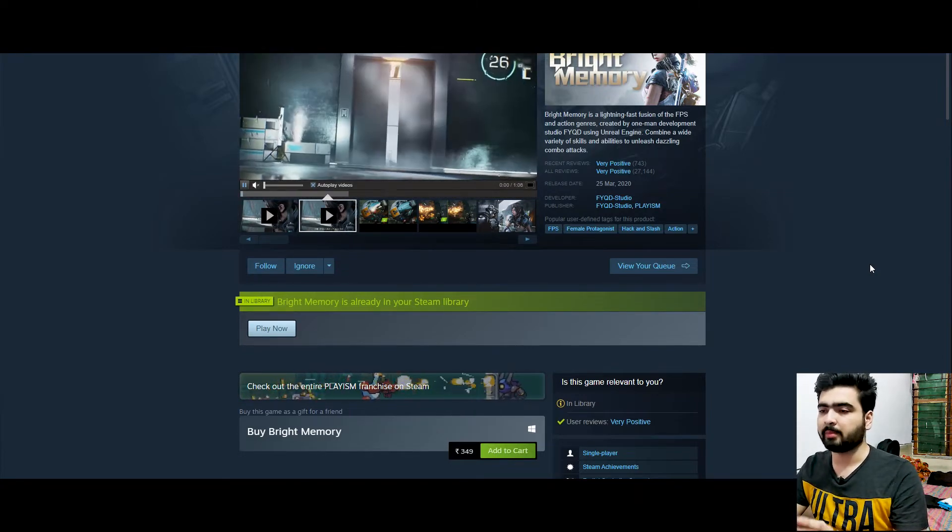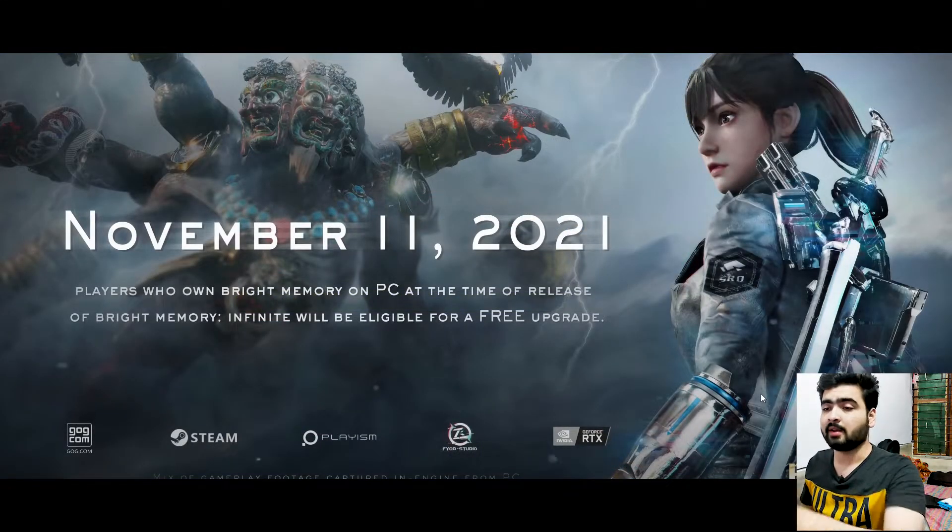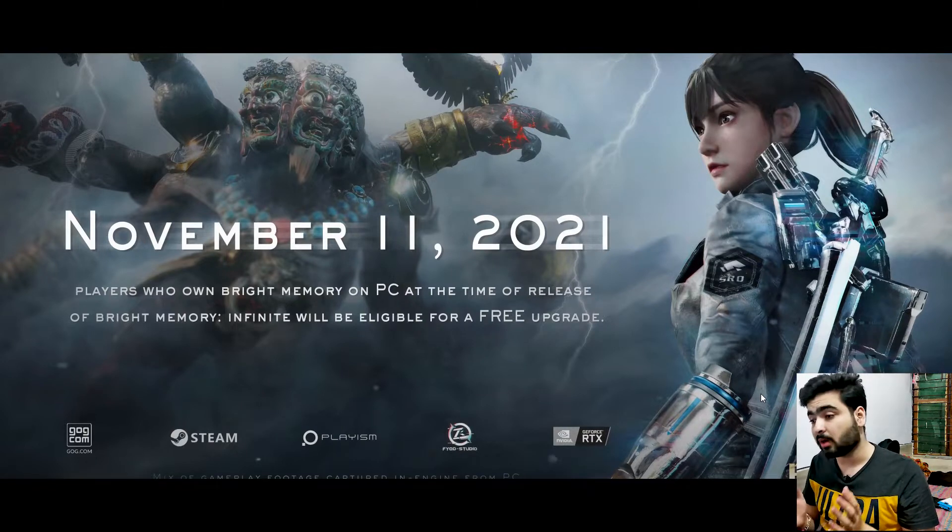As you can see, Bright Memory was revealed. You can see what is written here: releasing on November 11th, 2021. And a few days later, players who own Bright Memory on PC at the time of release of Bright Memory Infinite will be eligible for a free upgrade.